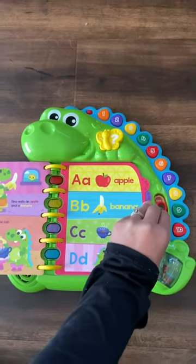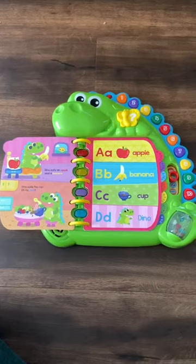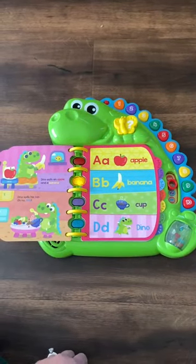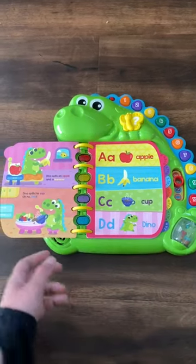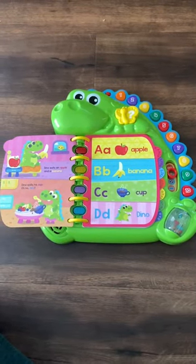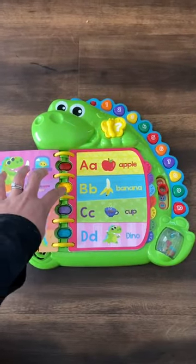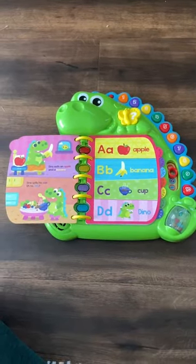There's also the letter mode. You can learn letters, phonics, and the word that correlates to the letter, which is great. But then this is super fun too — you press the butterfly and it'll ask you to find which letter. It also gives you a hint by lighting up, because this one is for 12 months and up, so they're just learning those letters.